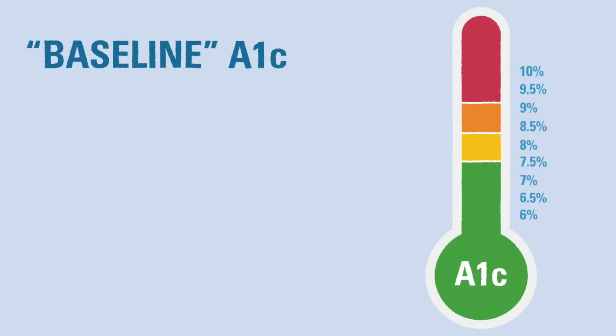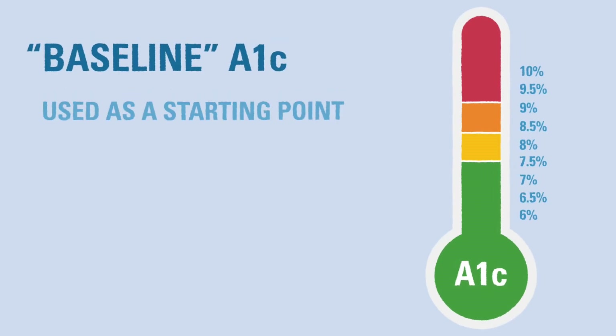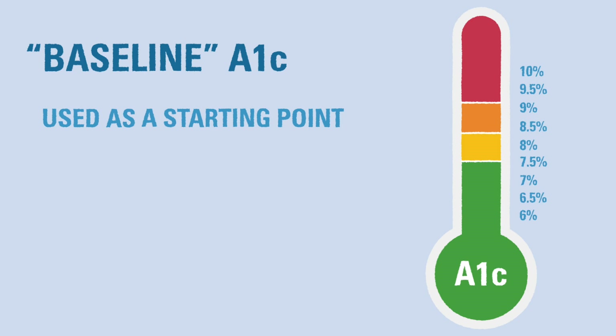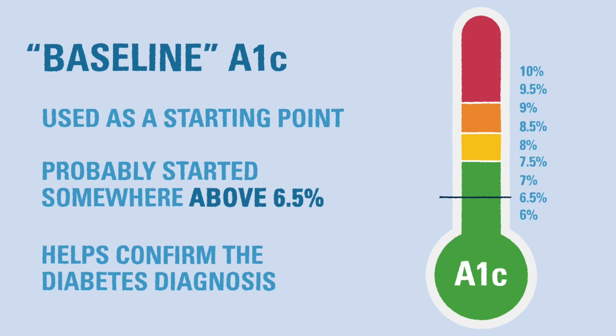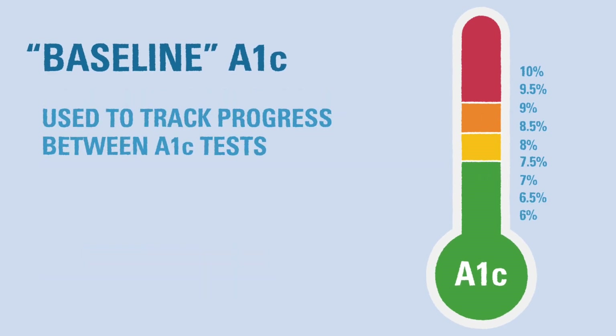At diagnosis, people with T1D are given a baseline A1c test. The result of this A1c test was probably above 6.5%, which helped us confirm the diagnosis. This baseline lets us track the progress the next time the person is tested, so we can see if there are any changes we need to make to their diabetes care routine.